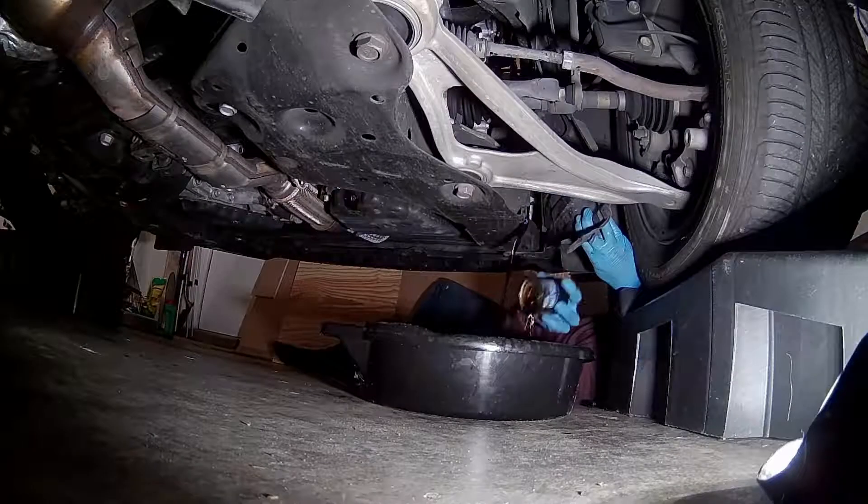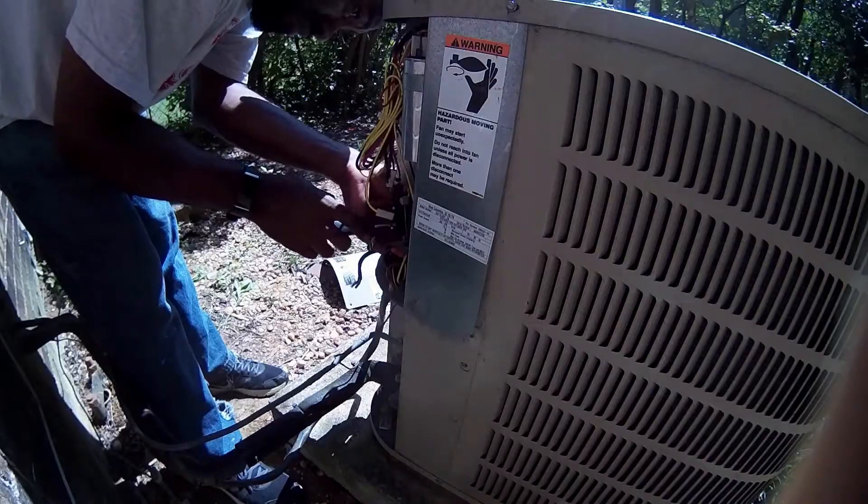What's going on fellow engineers? This is another update about the Sense energy monitor for month three. Thanks for checking out the Almost Engineering channel — my name is Kenny. This video covers the month of September for the Sense energy monitor that I have installed, making month three of having it fully installed.